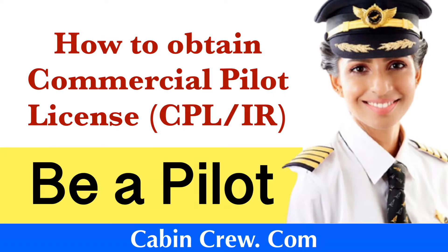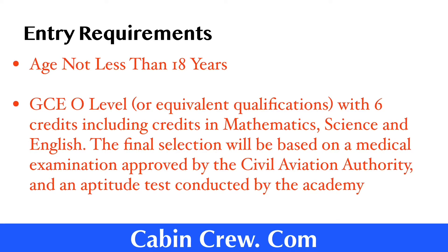The initial step to obtain this license is to enroll with a flying school. Do not forget to check out my video on approved flying schools in Sri Lanka after watching this video. Now let us see the entry requirements for the course. Age should not be less than 18 years. The educational qualification requires GCE O-Level or equivalent qualifications with six credits, including credits in Mathematics, Science, and English. Final selection will be based on a medical examination approved by the Civil Aviation Authority and an aptitude test conducted by the Academy.